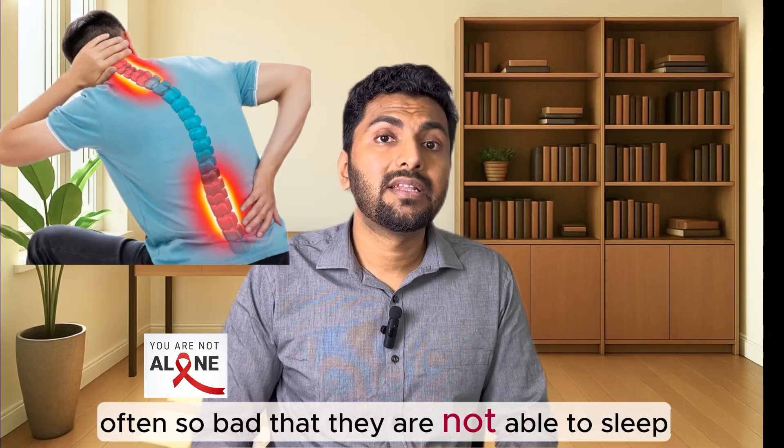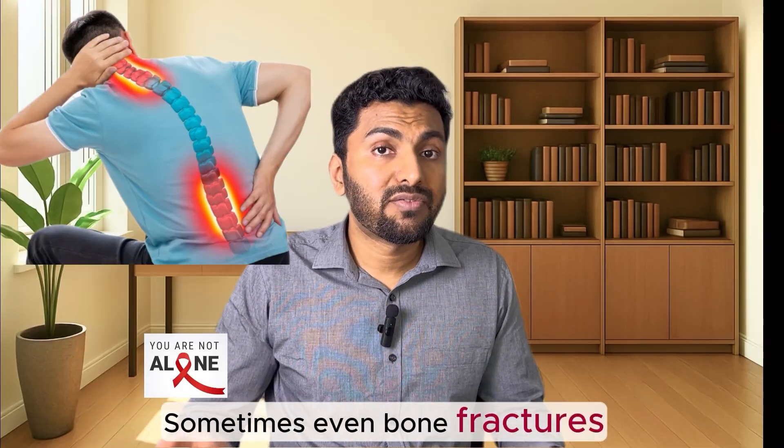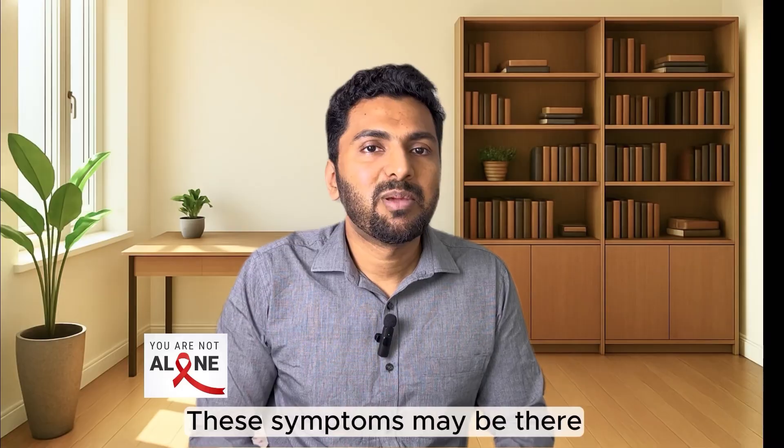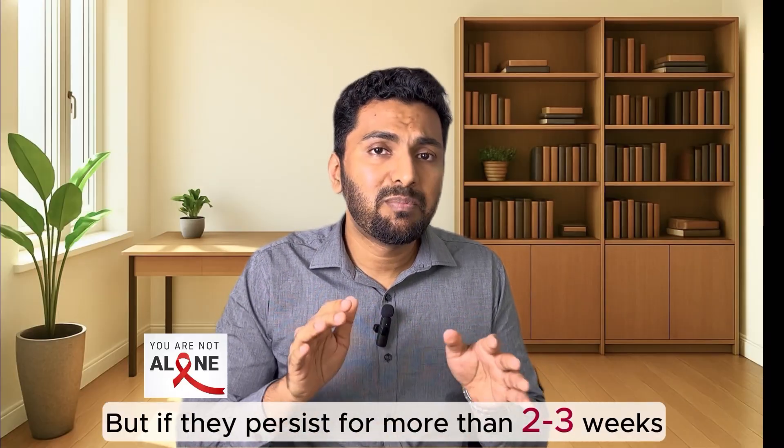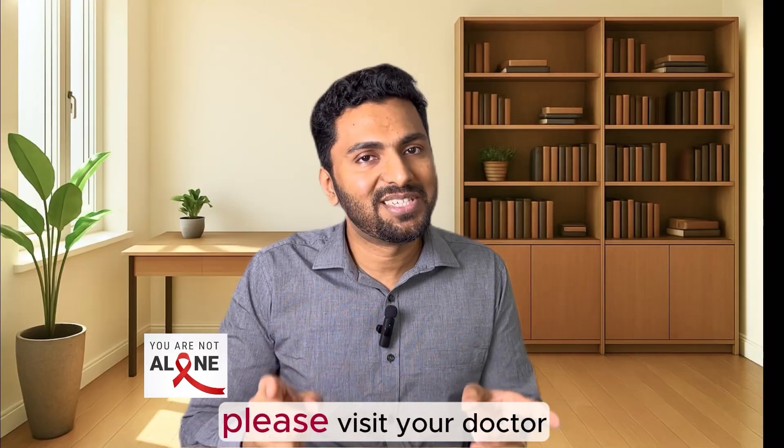You can have a continuous fever that does not improve after many days of fever medicines. In myeloma, patients can have severe pain in their bones — often so bad they are not able to sleep, and sometimes even fractures. These symptoms may be there due to many other reasons and don't always mean cancer, but if they persist for more than two weeks, please visit your doctor.